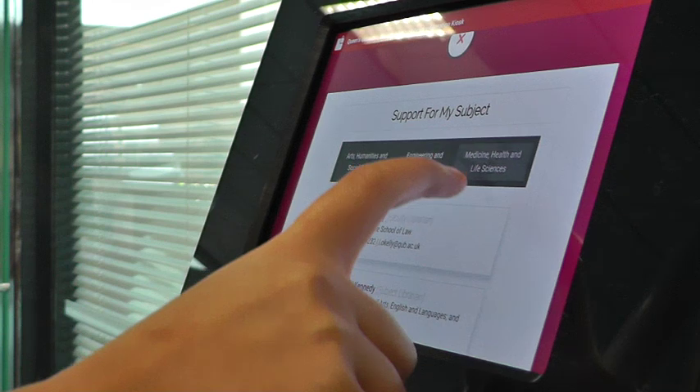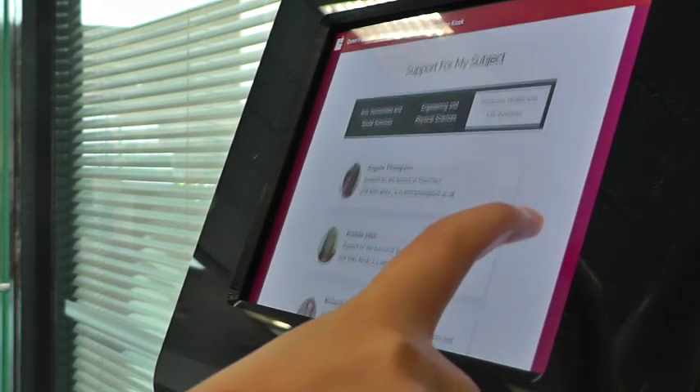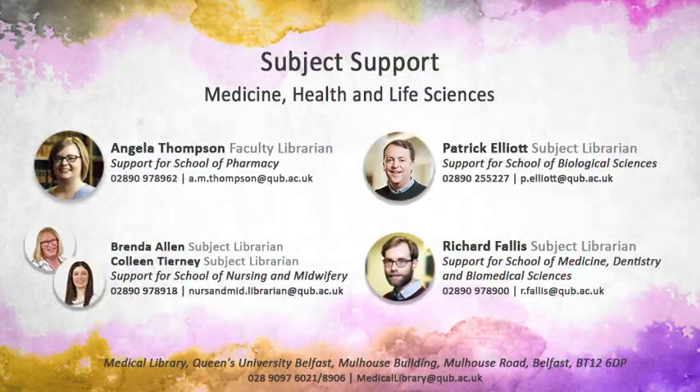If you have any questions about using the library, speak to a member of Borrower Services desk staff. And if you need help with planning a literature search or formatting references correctly in essays, please contact your subject librarian.